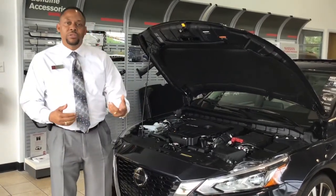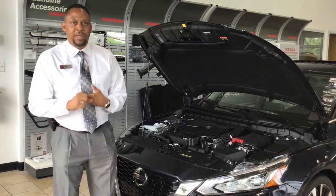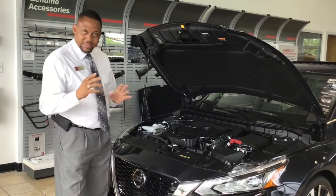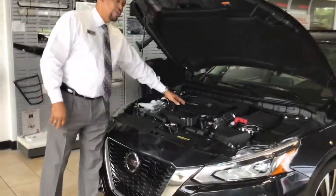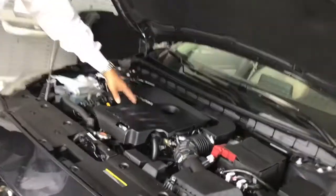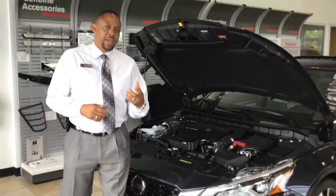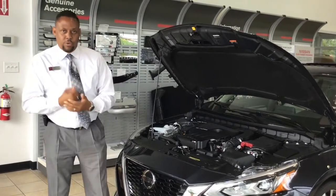The two engines we're introducing to the market are your 2.5 liter double overhead cam 16 valve engine, found standard in your front wheel drive with 188 horsepower, and the variable compression turbo engine, which is a 2.0 double overhead cam 16 valve engine that gives you 248 horsepower.